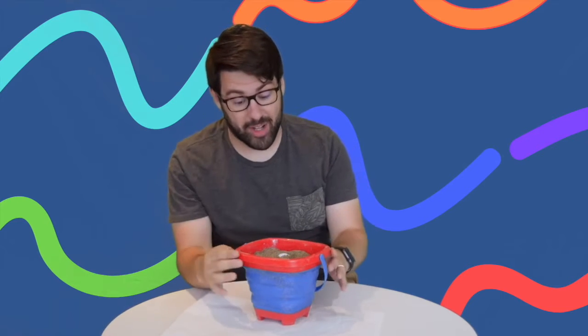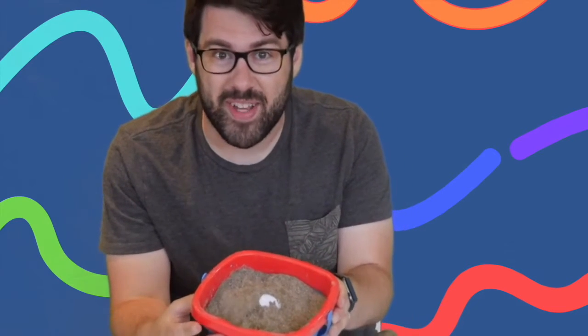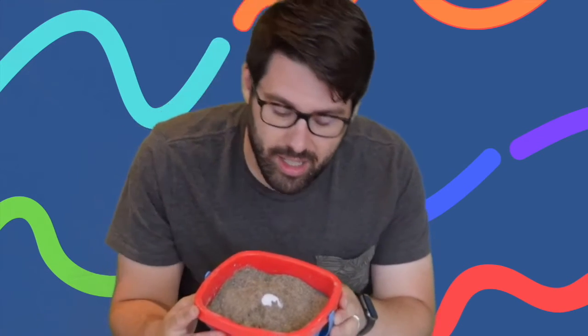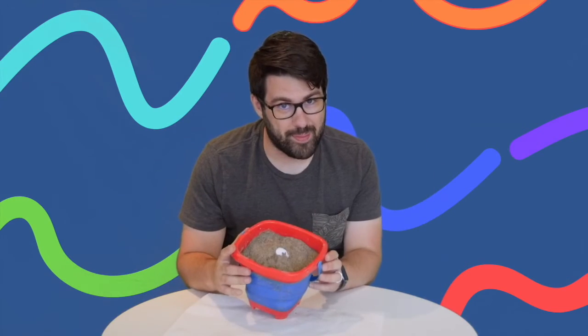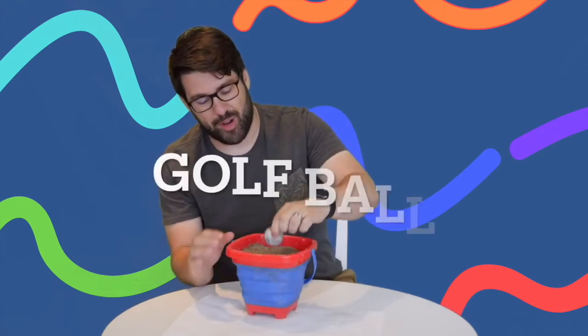This one's a tough one. I've got like 90% of it covered. You can only see the very, very top. What do you think that is? Buried in the sand. I can tell you something — this object does not like being in the sand. I can tell you that with confidence. Give up? Ready to know what it is? It's a golf ball.